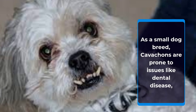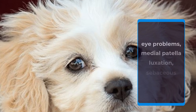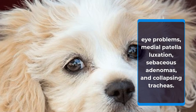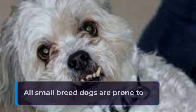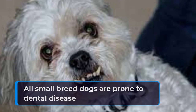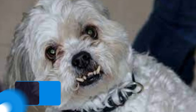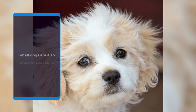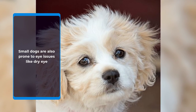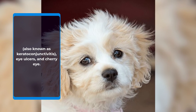As a small dog breed, Cavachons are prone to issues like dental disease, eye problems, medial patella luxation, sebaceous adenomas, and collapsing tracheas. All small breed dogs are prone to dental disease as there are more spaces for bacteria and debris to accumulate. The best way to prevent dental disease is by daily teeth brushing and annual dental cleanings at a veterinary office. Small dogs are also prone to eye issues like dry eye, also known as keratoconjunctivitis, eye ulcers, and cherry eye.